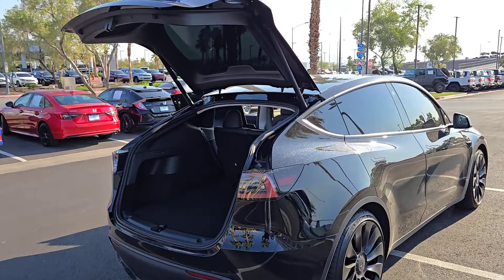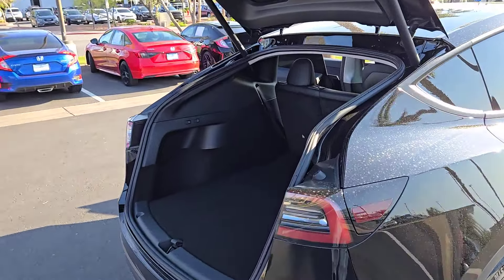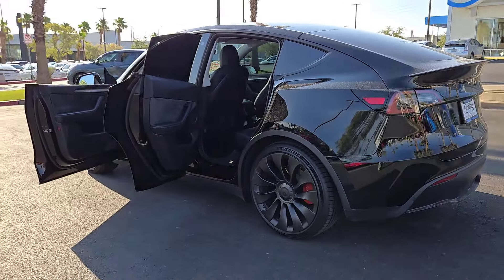With an impressive range, spacious, serenely modern cabin, advanced safety and infotainment features, and family-focused versatility, this can-do vehicle will more than exceed your expectations.